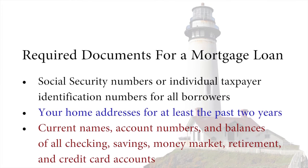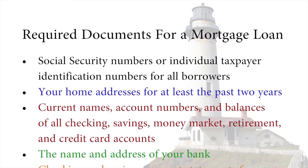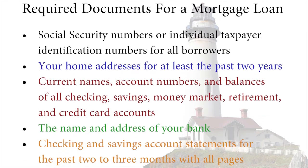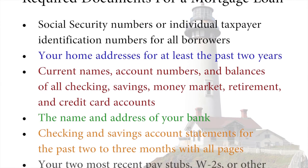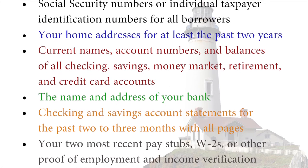Current names, account numbers and balances of all checking, savings, money market, retirement, and credit card accounts. The name and address of your bank. Checking and savings account statements for the past two to three months with all pages.